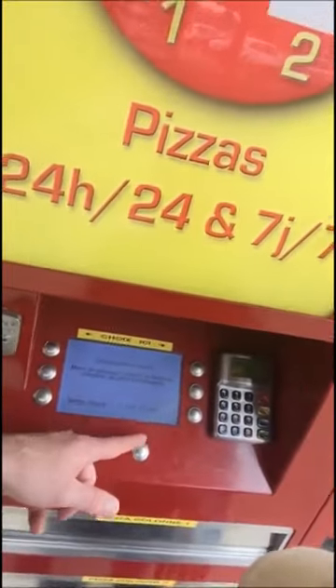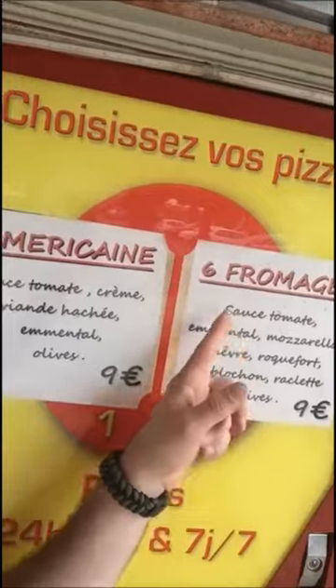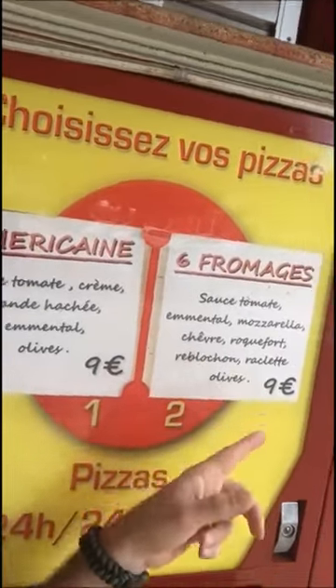We've got a minute left — let's see what's up with the pizza. We got the special one. They have two choices: the American, which was out, or the six cheeses — tomato sauce, mentale, mozzarella chef, roquefort, rebouchon, raclette, olives. 9 euros. It's all in there.